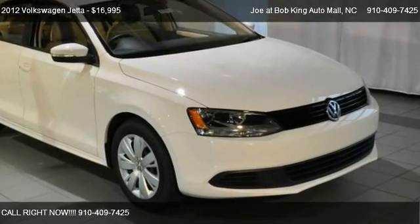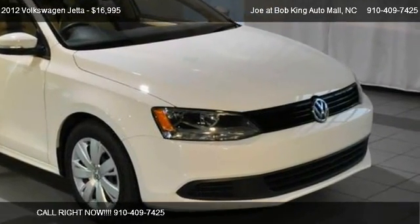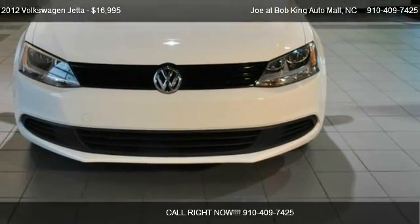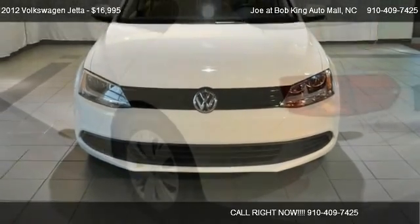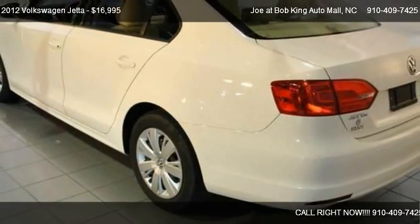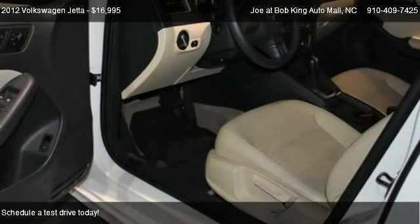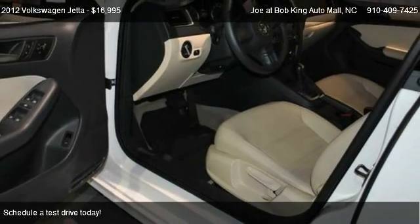This 2012 VW Jetta is offered by Joe at Bob King Auto Mall. Priced at $16,995, this Jetta is ready to sell.